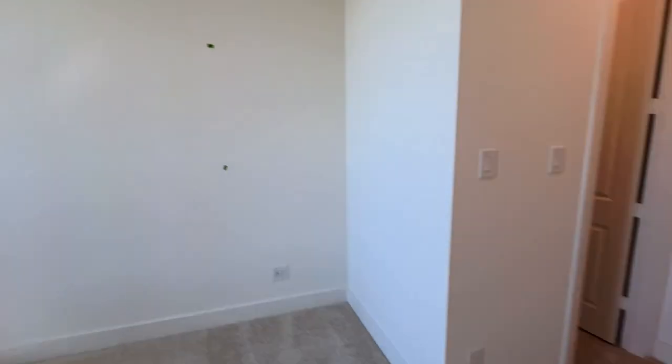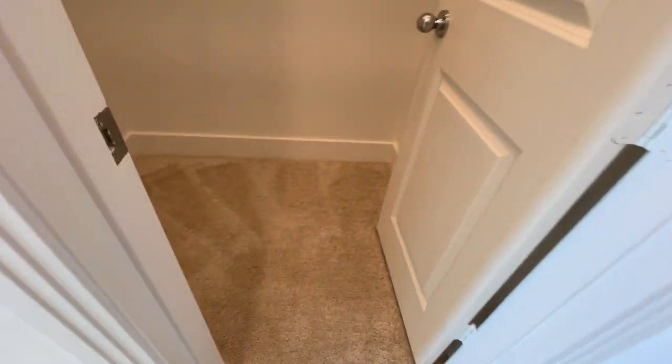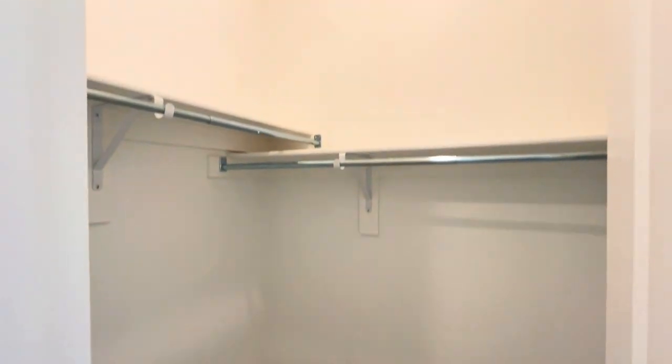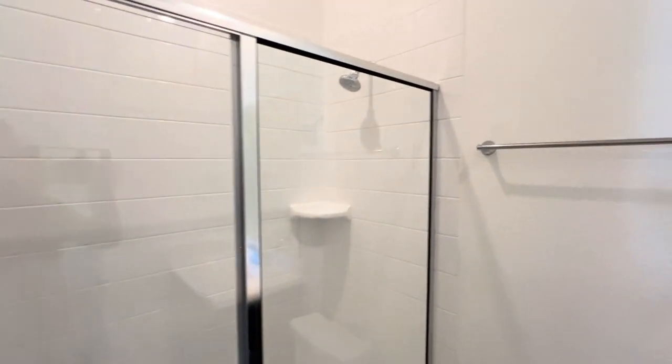This next room, right off the entryway, is a bedroom with a big walk-in closet and an en suite bathroom as well. It's a really nice setup. If you're talking about a multi-generational living arrangement, you've got everything right here ready to go for the family.